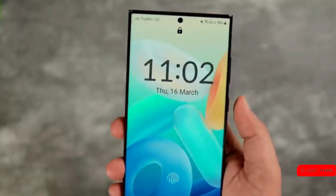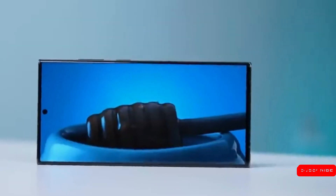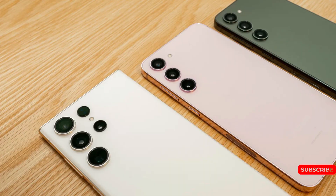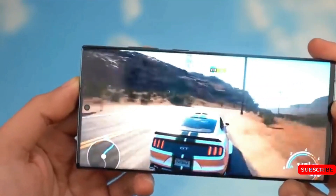One of the year's top gaming cell phones is the Galaxy S23 Ultra. Thanks to its potent Snapdragon 8 Gen 2 for Galaxy SoC and large vapor chamber cooling mechanism, new testing demonstrates that the Samsung flagship even exceeds the recently released iPhone 15 Pro Max in graphics tests.